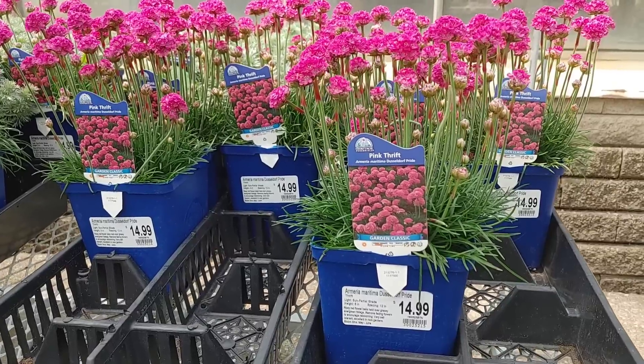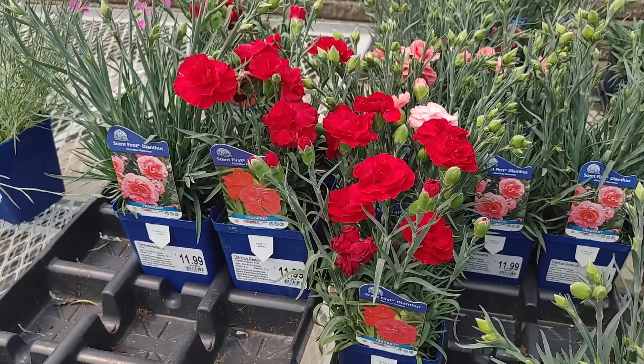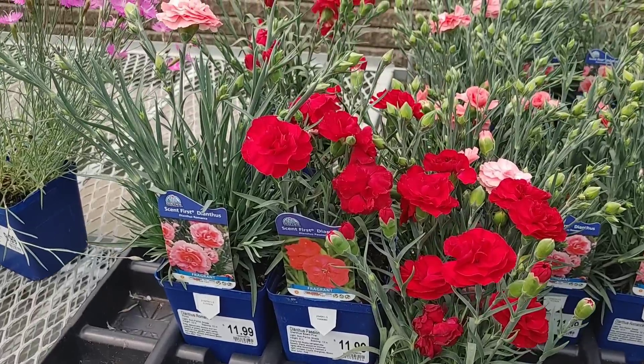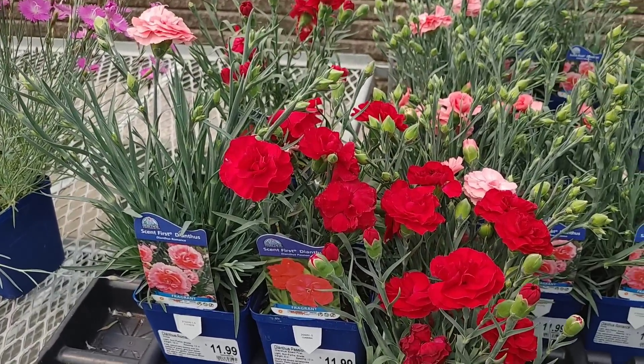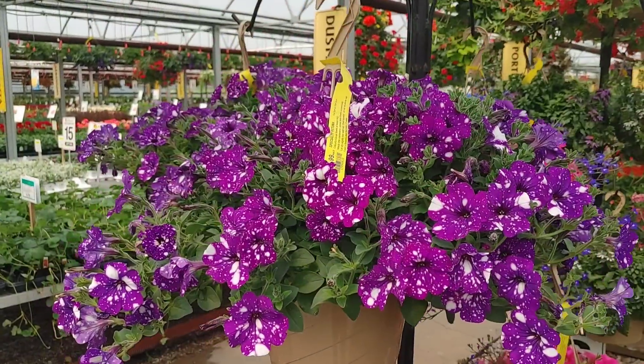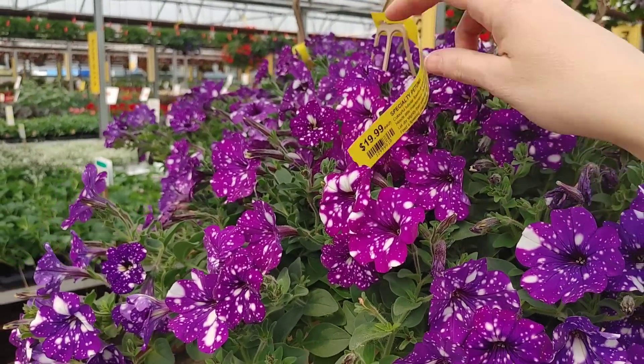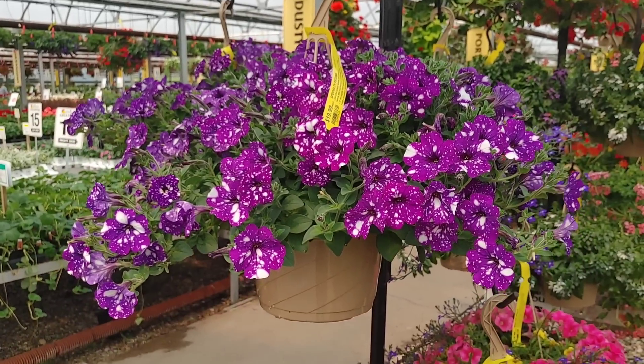Some of the unique ones were a bit expensive at $14.99 each. This was also the first time I'd seen these other flowers — to me they look like mini carnations. They had pink and red and I just thought they were so gorgeous.